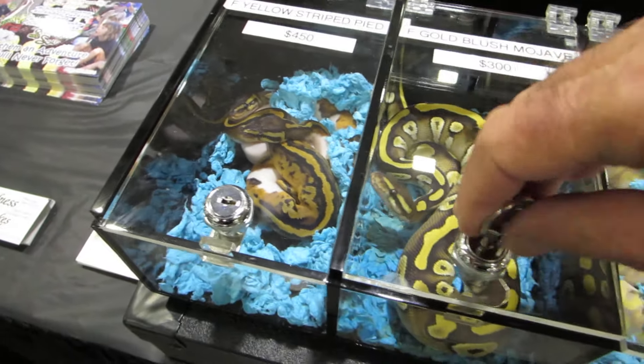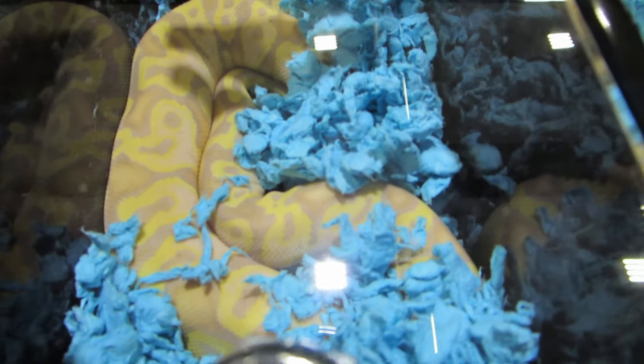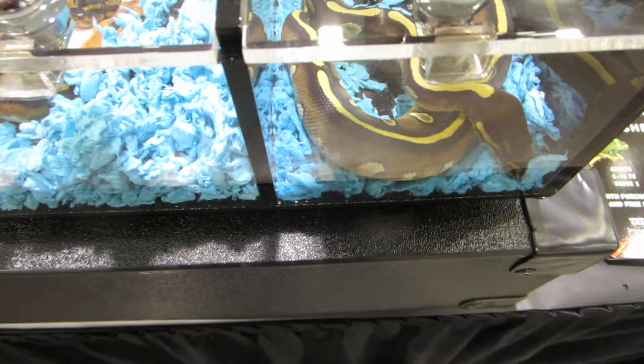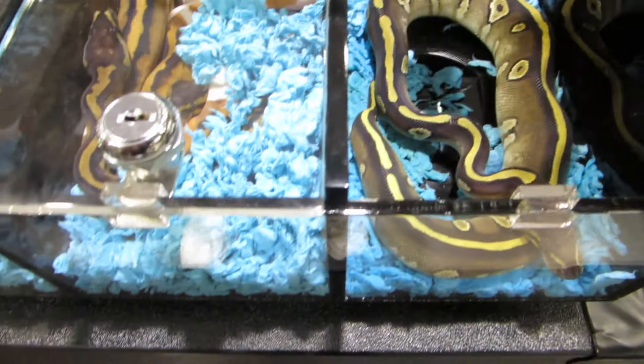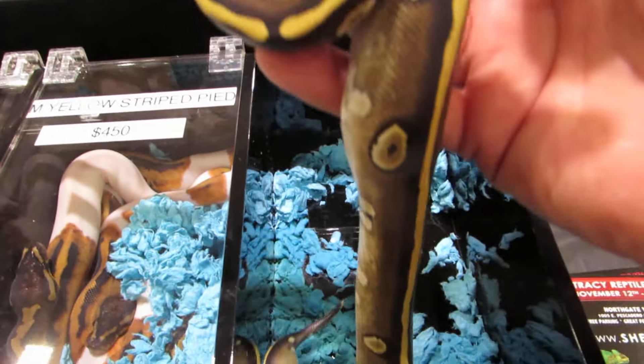And then we have a Pastel Banana and some more Pinstripes. Here is a Gold Blush Mystic, which has a kind of nice dorsal pattern and some reduced pattern on the side.